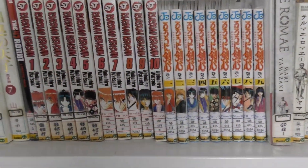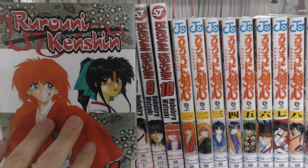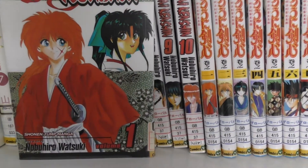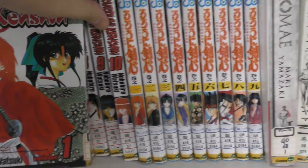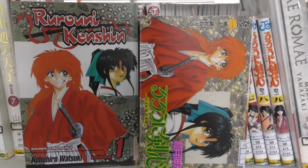If you like samurai stories you really cannot miss Rurouni Kenshin. You can see Rurouni Kenshin by Nobuhiro Watsuki. This one is also available in both Japanese and English.